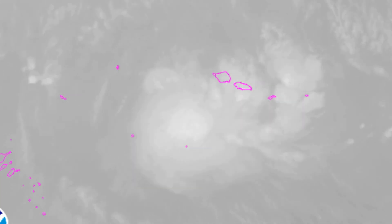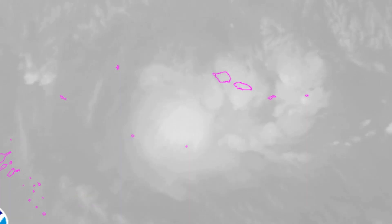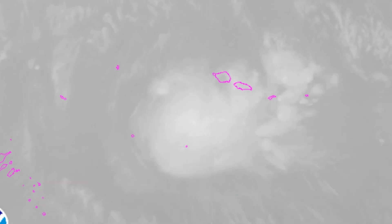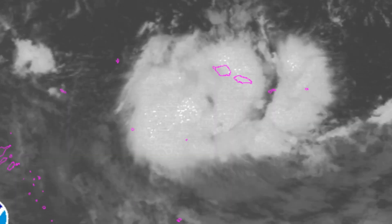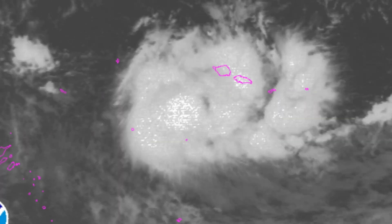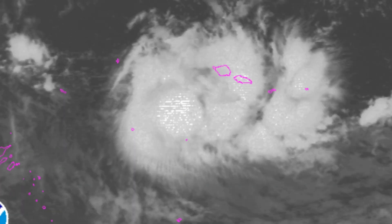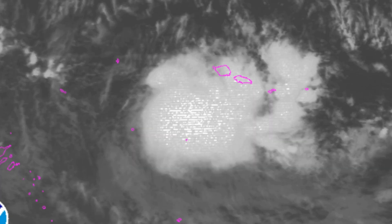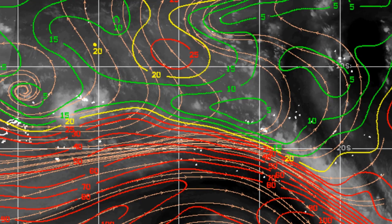Sea surface temperature for Donna is 26 through 28 degrees Celsius, so sea surface temperature isn't particularly healthy for Donna. For Tropical Cyclone Ella, sea surface temperature is up around the 30 degrees Celsius level.